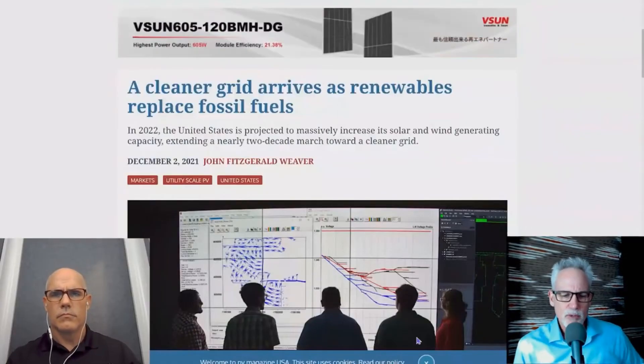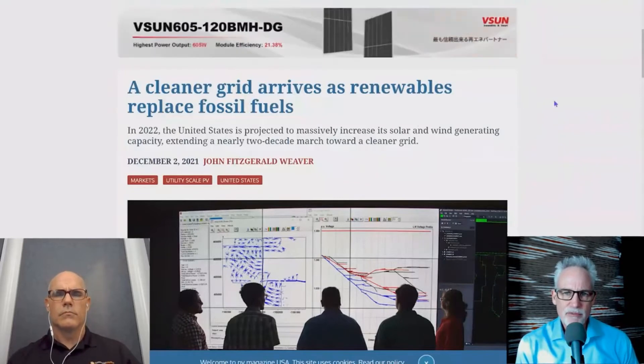So John, let's move on and talk about a cleaner grid. You have a story in PV Magazine. The headline is: A Clean Grid Arrives as Renewables Replace Fossil Fuels.